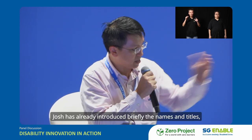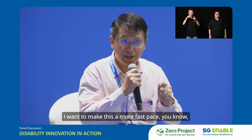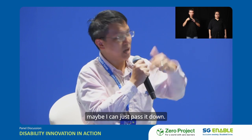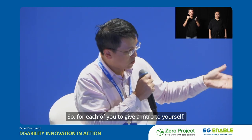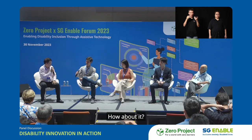Josh has already briefly introduced the names and titles. I want to make this a more fast-paced session, so without further ado, I'll pass it down for each of you to introduce yourself and go straight into the presentation. Over to you, Kai.